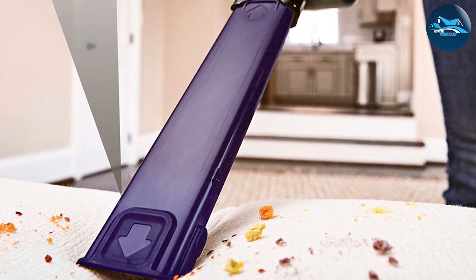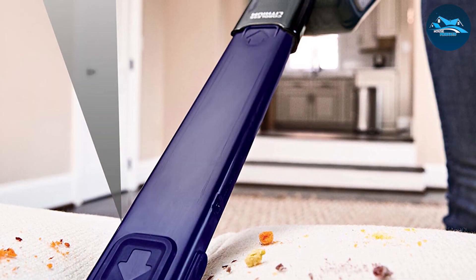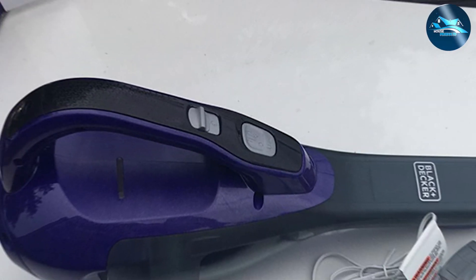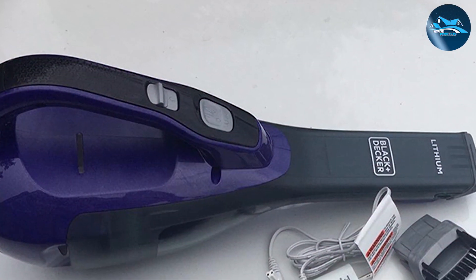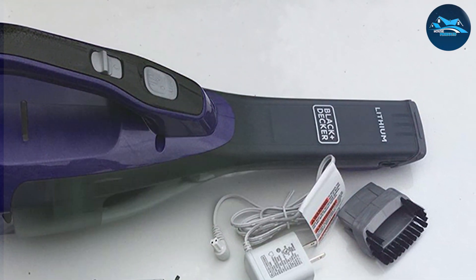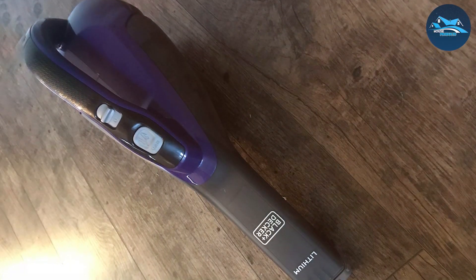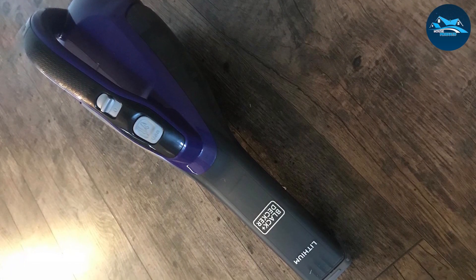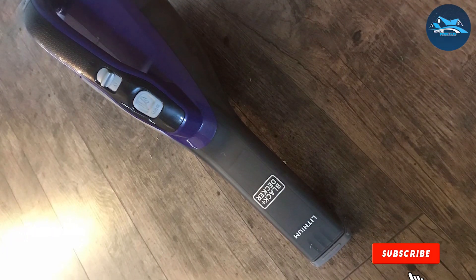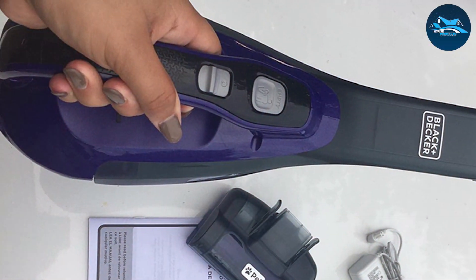The extendable crevice tool effortlessly reaches tight spaces, and the flip-up brush handles various surfaces with finesse. One standout feature is the cyclonic action technology that maintains suction power, providing consistent performance even during heavy usage. The easy-to-clean washable bowl and filter enhance the longevity of this dustbuster, making it a durable investment. From quick cleanups to tackling larger messes, the Black & Decker HHVK515JP07 Dustbuster proves to be a versatile and reliable cleaning companion.